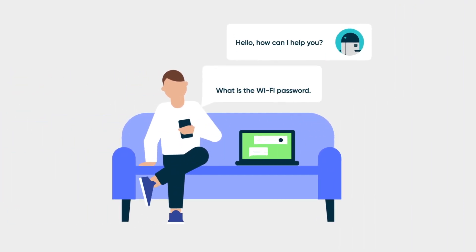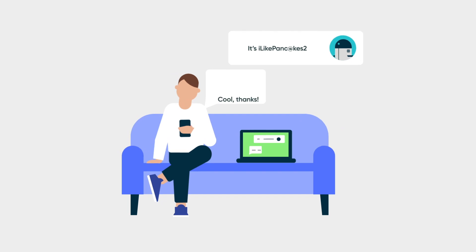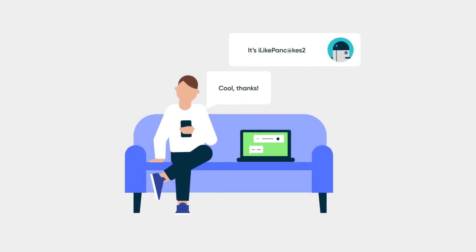Free up time with Virtual Agent, the automated chatbot that provides 24-7 service to your customers and employees.